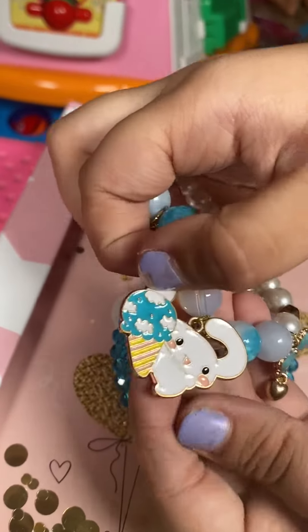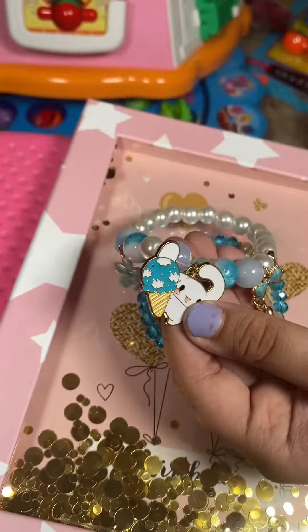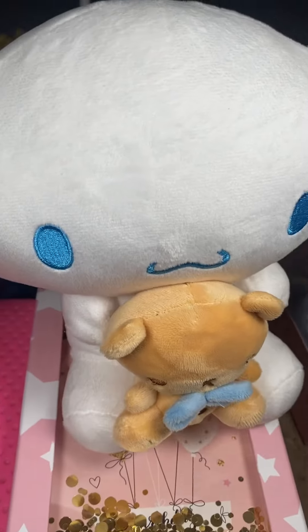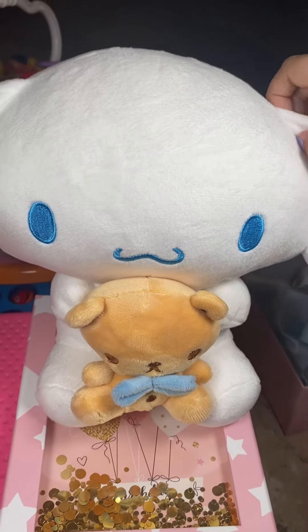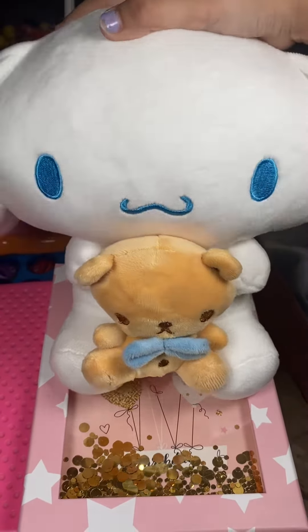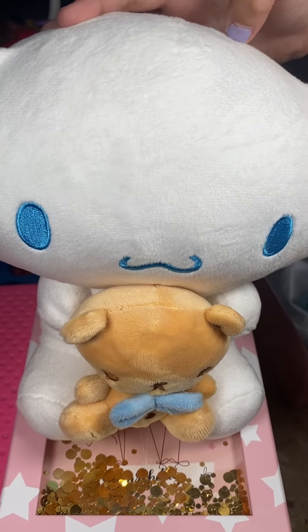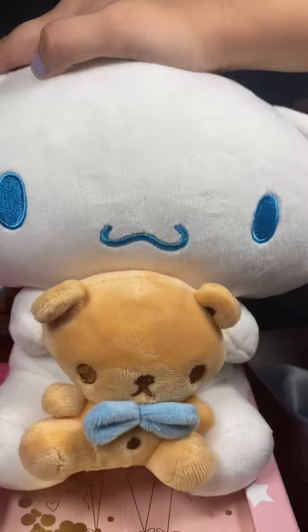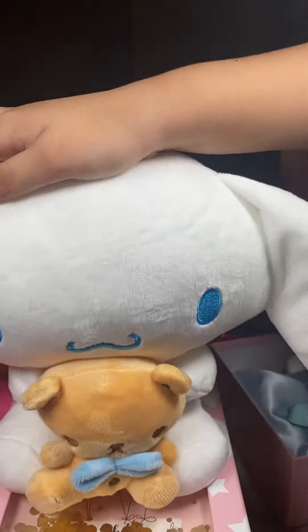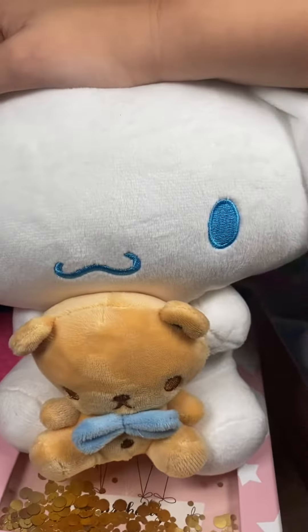This cinnamon roll is an ice cream. By the way, if you guys are wondering and think that cinnamon roll is a girl — he is a boy, just to let you know. And here's one more fact: cinnamon roll is actually not a bunny, it is a dog. I found this on the internet. Bye!